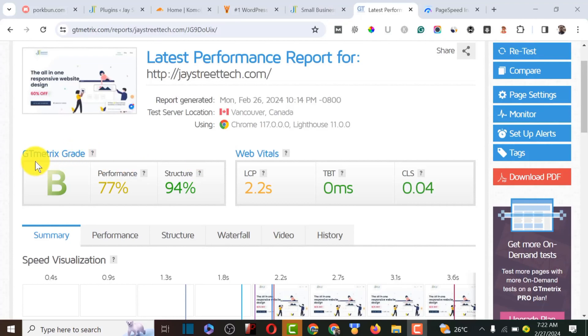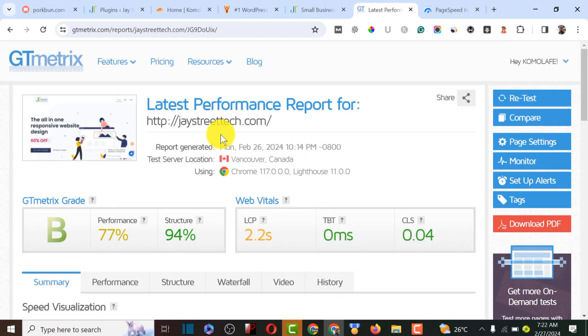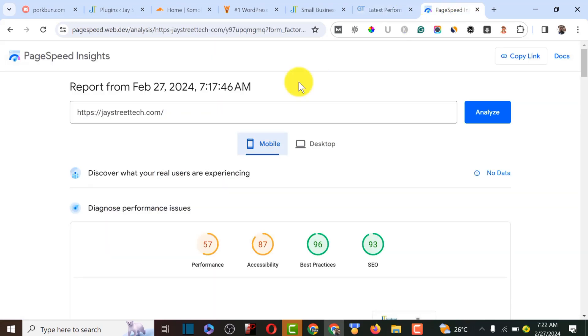One of the major factors for ranking on Google Search is website speed. I did a test for this particular website, Just Strict Tech, and it performed not bad — I have a B on GT Metrix, and on Google PageSpeed I have 57 on mobile and 67 on desktop.